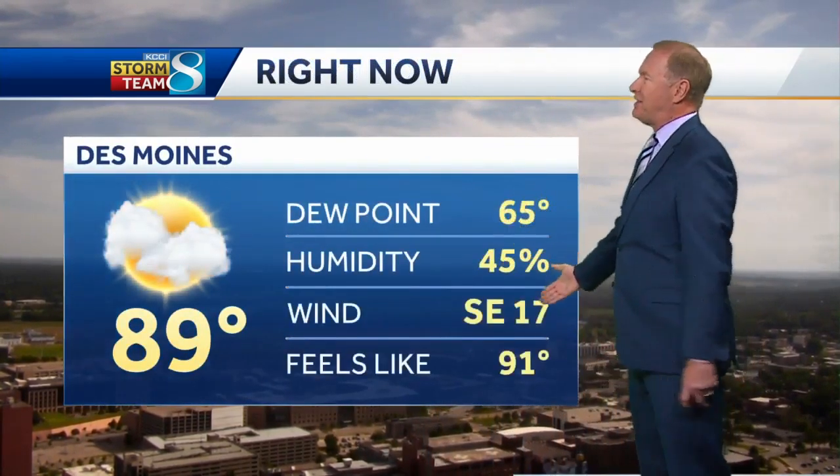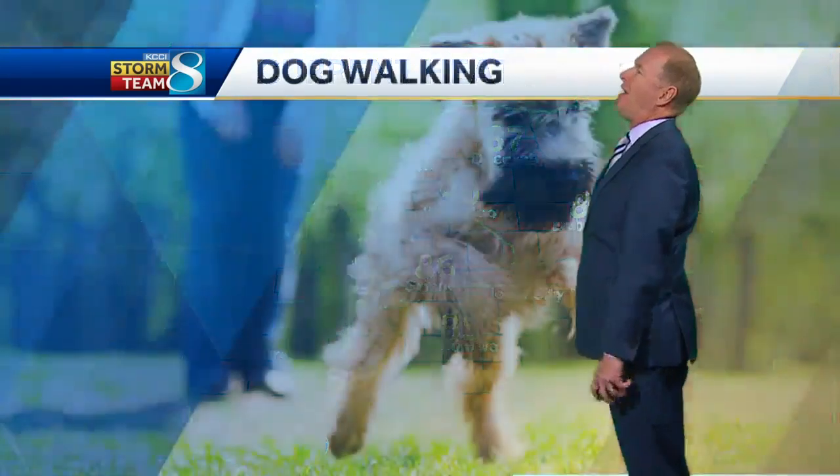We are watching a system that is going to bring a tremendous amount of rain to the state. It's not here yet. We're seeing a few clouds in southeastern Iowa floating in from what's left of the tropical storm. Until it arrives, you've got a lot of heat to deal with. It's 89 degrees, southeast wind 17, feels like 91 here in the metro, feels like 96 in Spencer, heat index 94 in Sioux City — a hot evening.